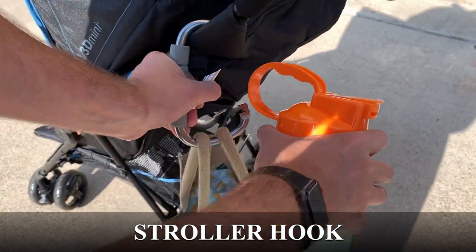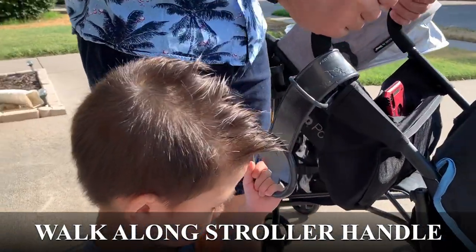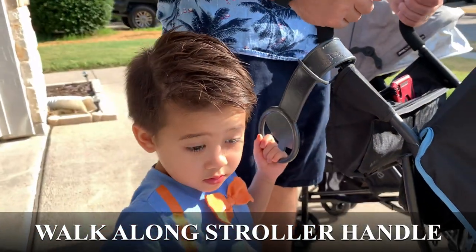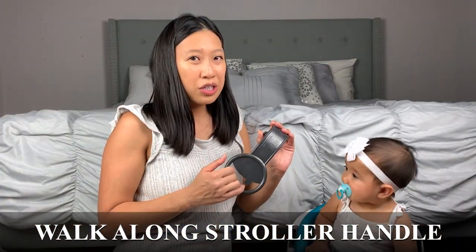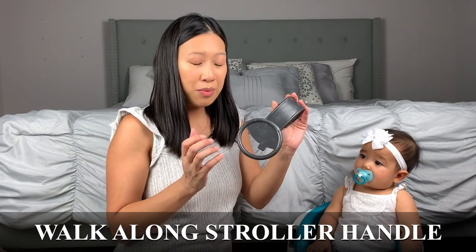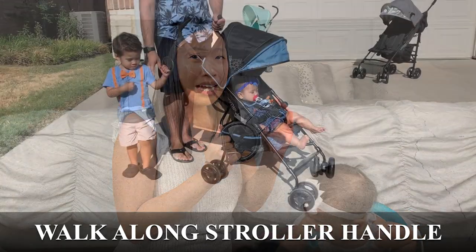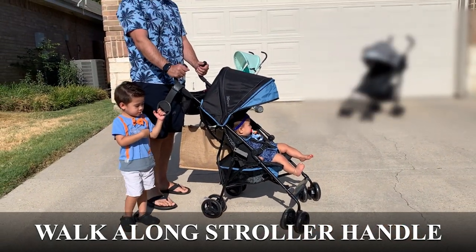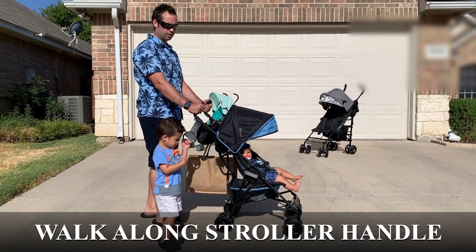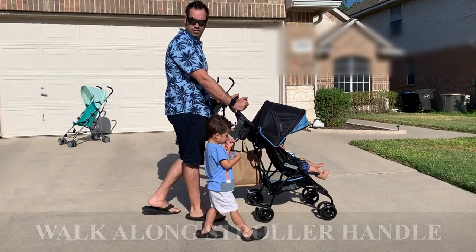We do have two umbrella strollers for our three-year-old and seven-month-old. However, we like to use a tag-along because my son likes to walk around, so if we have to use one stroller we can just bring that one and have his tag-along. We tell him to hold on to the handle so he'll walk with us, which he's really good about.